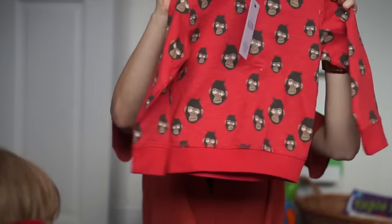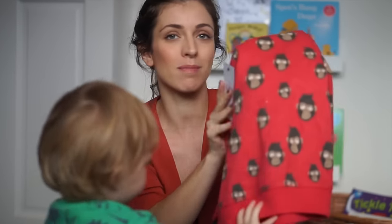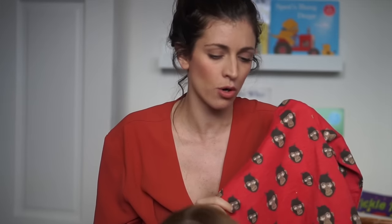Next up is this little monkey jumper. This is also in Rhys's size, two to three. It's just red with some little funky monkeys on. And again, responsibly sourced cotton — though I think maybe not all of it is.